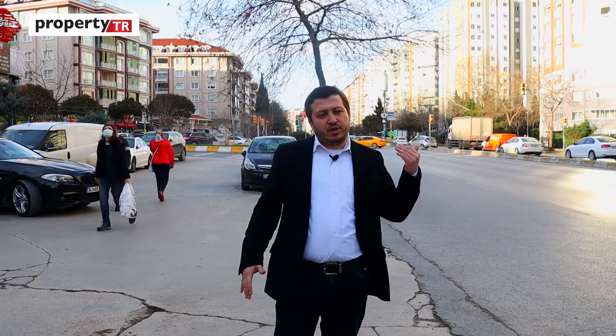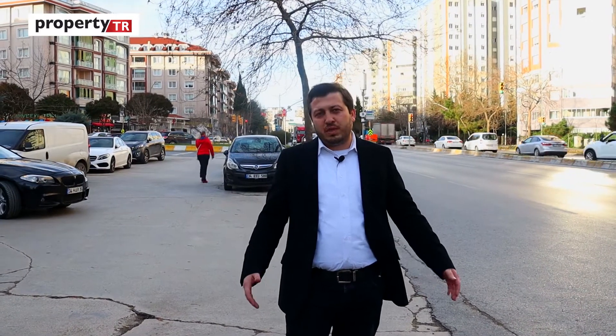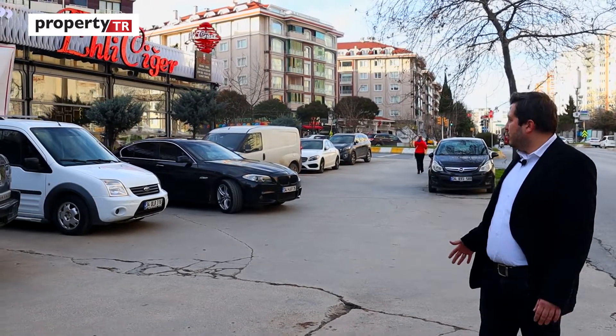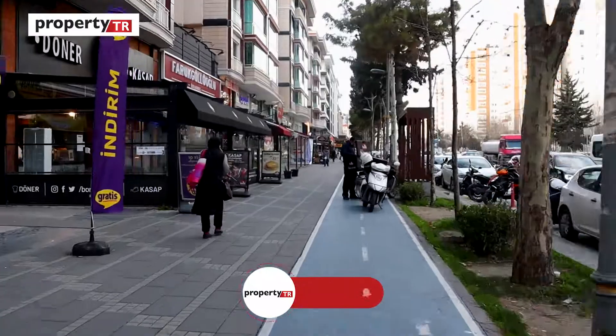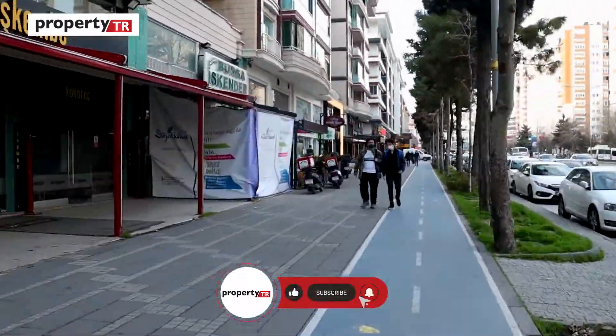The government has also announced that there will be a metro line in Beylikdüzü, which is another great advantage. You can also see a lot of restaurants here — the whole street is fully packed with restaurants.